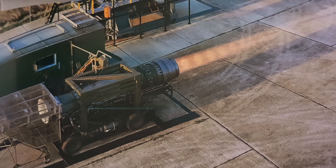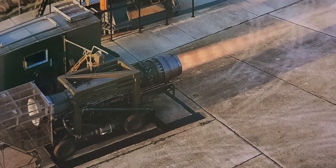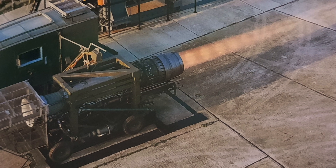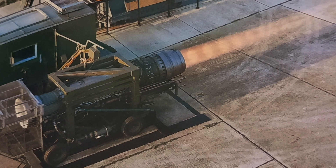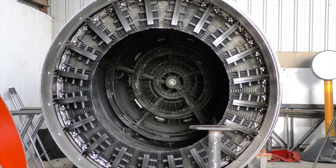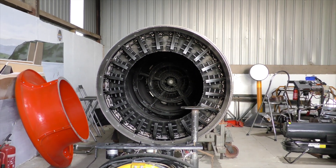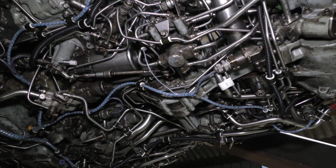Back in the days of Thrust SSC, the car's jet engines were tested on a huge military test stand in Shoebreness, but also at DERA's engine test facility at Pyestock. To see how the engines for Thrust WSH had withstood years of storage, surely all the team would need to do is head back to the test stands, fuel up, and get them started.